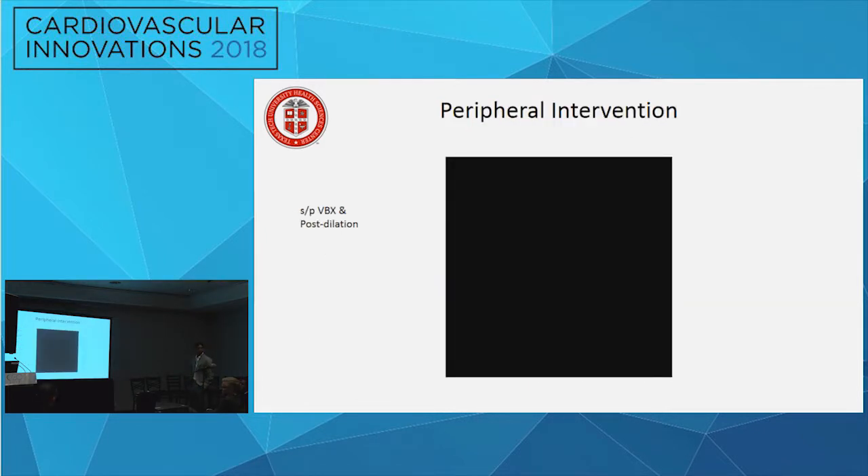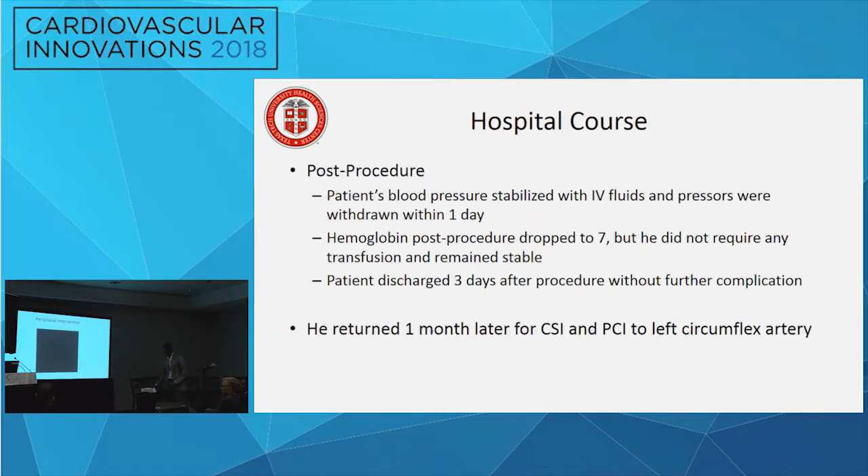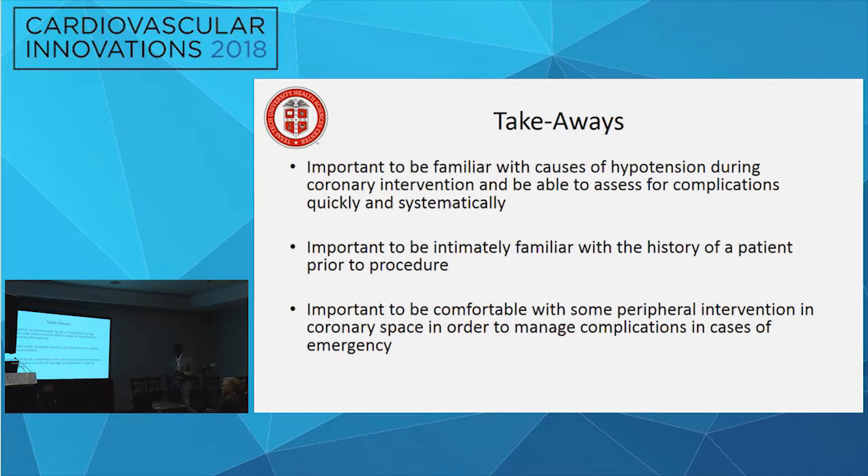Post-procedure, the patient's blood pressure stabilized with IV fluids. Pressors were withdrawn within one day. Hemoglobin dropped from 10 to 7 but remained stable without transfusion. He was discharged three days later and returned one month later for CSI and PCI to the left circumflex. Take-home points: be familiar with all causes of hypotension and review them quickly in the cath lab; be intimately familiar with patient history; and be comfortable in the peripheral interventional space, as coronary operators need to manage vascular complications emergently.